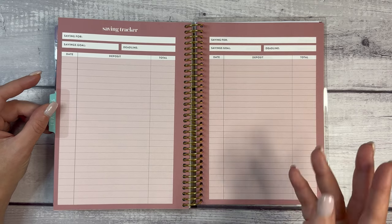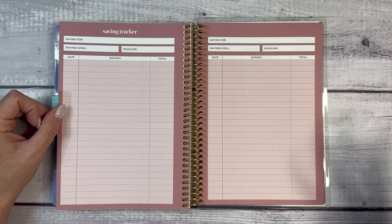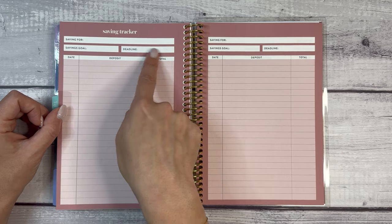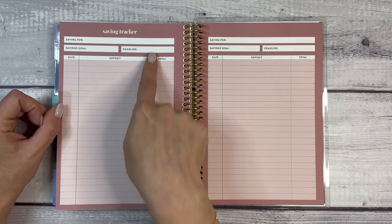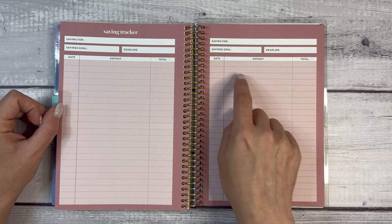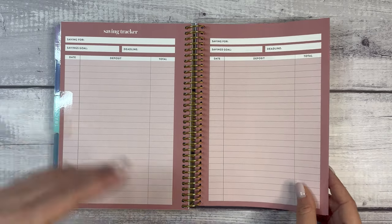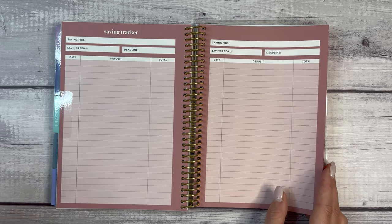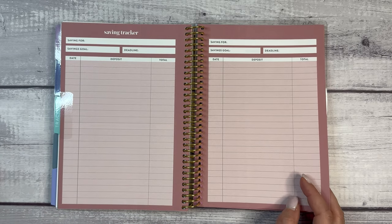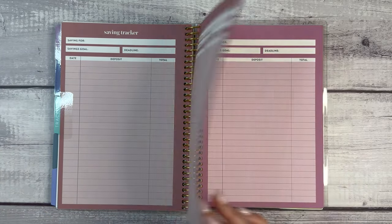Then we have trackers — I love a savings tracker. Saving goal and deadline, then date, deposit, and total. For example, Christmas: savings goal is usually $500, deadline is typically Black Friday, and all year long you can track your savings here. What you could also do is use plus and minus if you took money out — like when I was saving for a trip to New Orleans for a friend's bachelorette party, I was saving but also pulling money out to pay for my flight and my portion of the Airbnb.